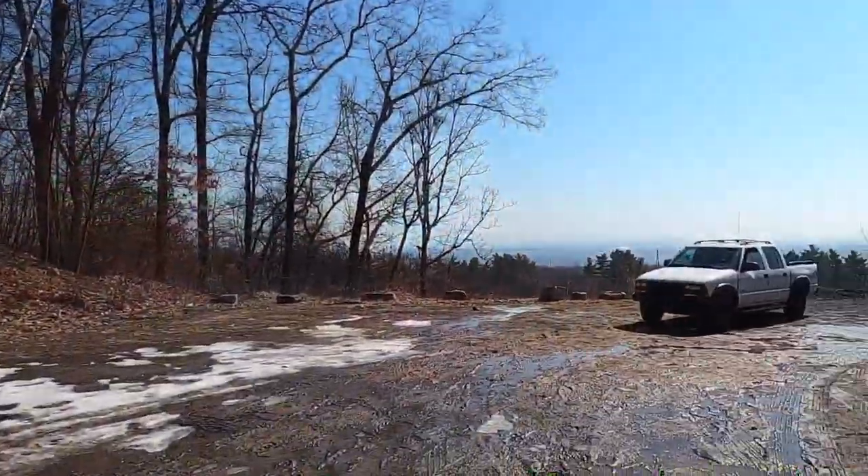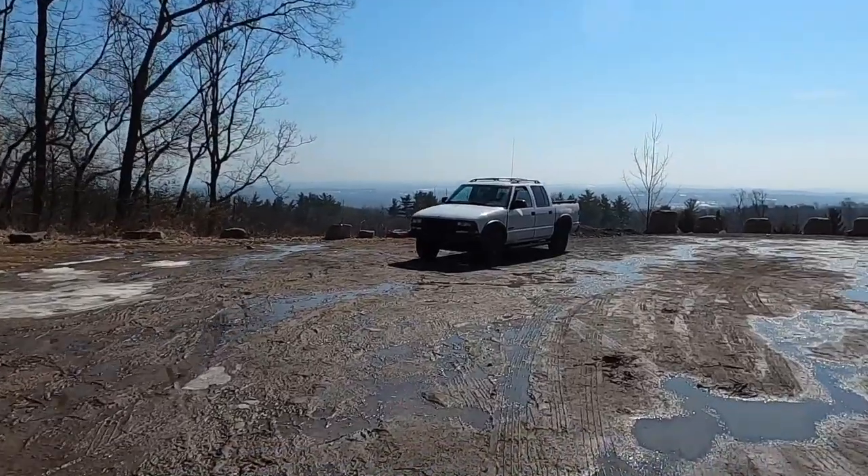In a couple seconds we're gonna do a little walk around, see how bad she is, see what we've done already, and see exactly what we've got to do. There's the truck, let's walk over to her.